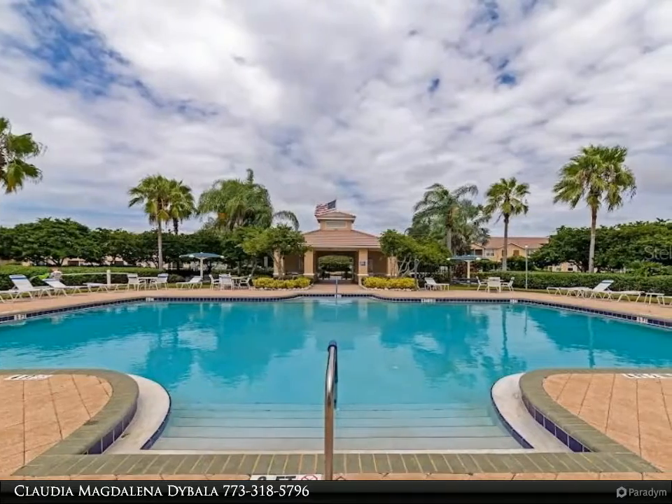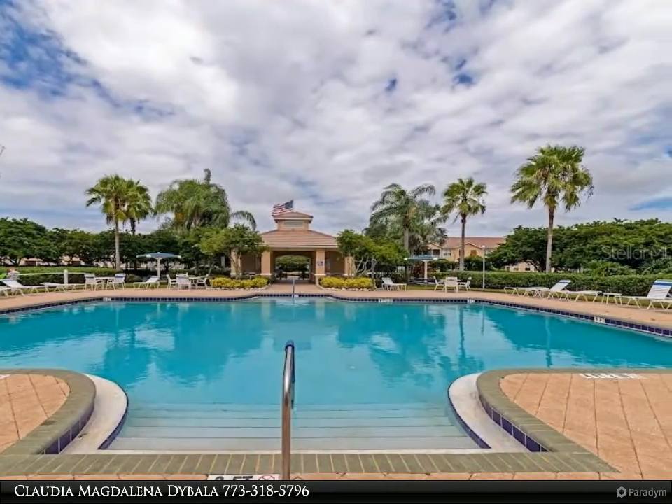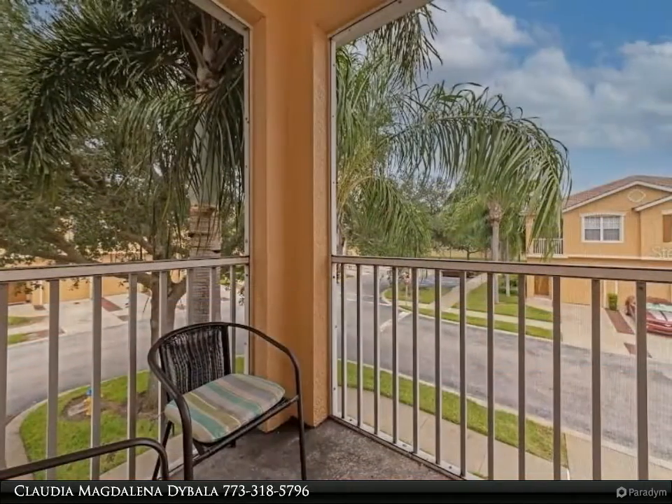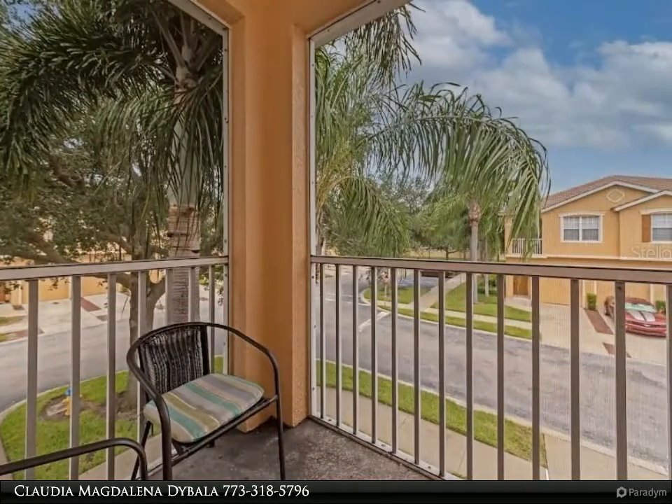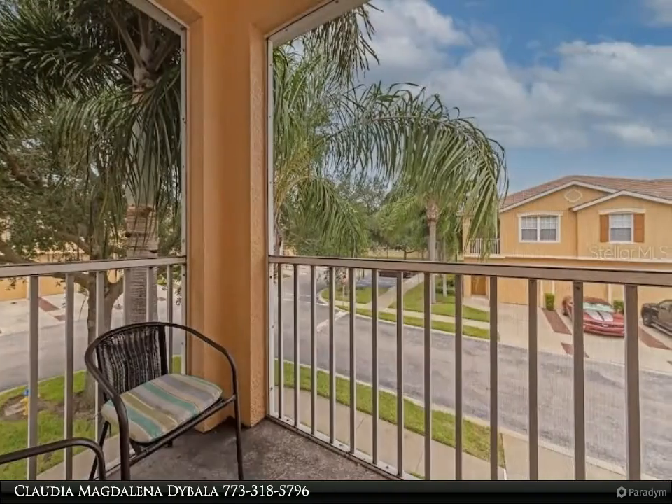This recently renovated condo has room for the entire family with two bedrooms, two bathrooms, and a one-car garage. The master bathroom has been updated and features gorgeous gray cabinets and a large walk-in shower.